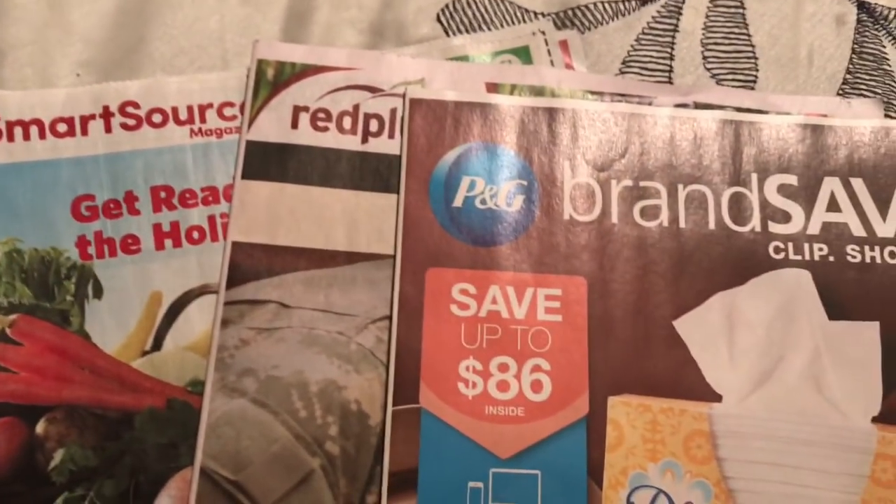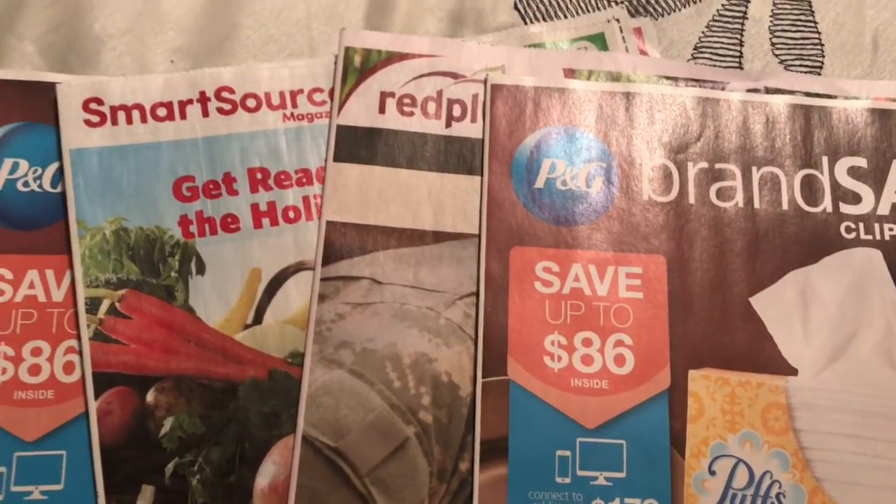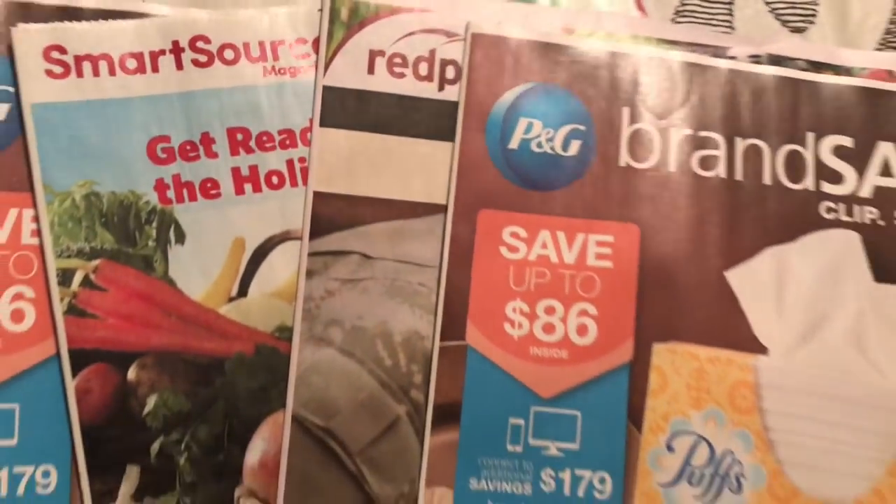Hey friends, welcome back. I'm going to go through what's in my inserts for $10.29. This is the Houston Chronicle inserts. For some reason, my paper came with two P&Gs — I ain't mad at you. Thank you for the extra.